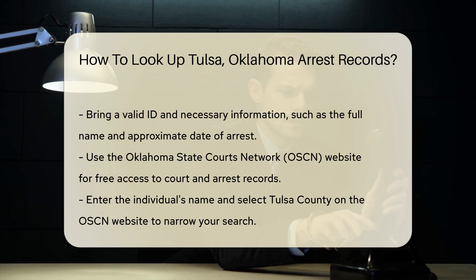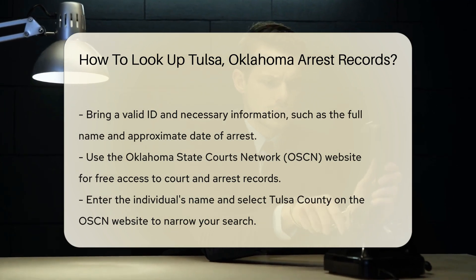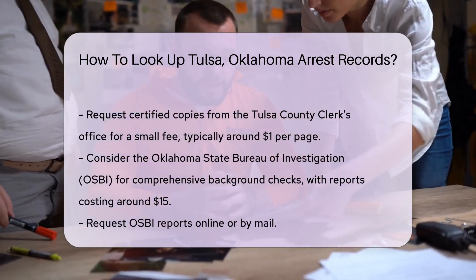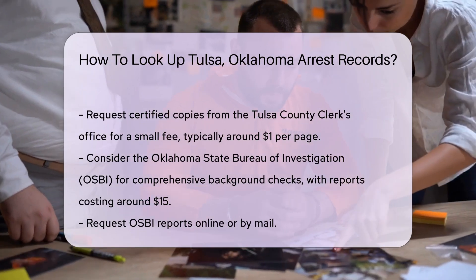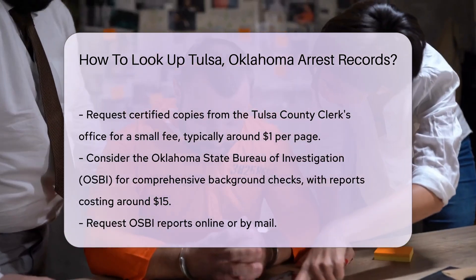If you need certified copies, you can request them from the Tulsa County Clerk's Office. There is usually a small fee for this service, typically around $1 per page.